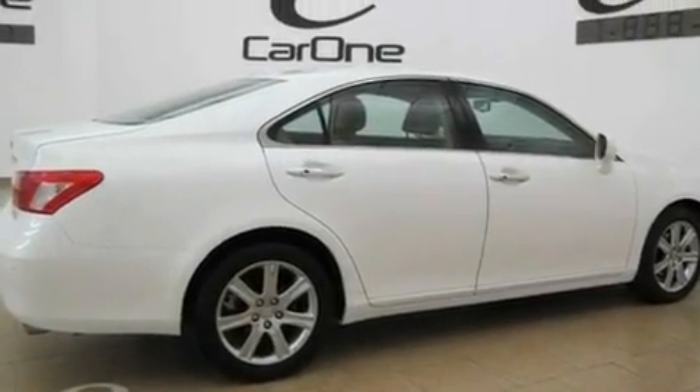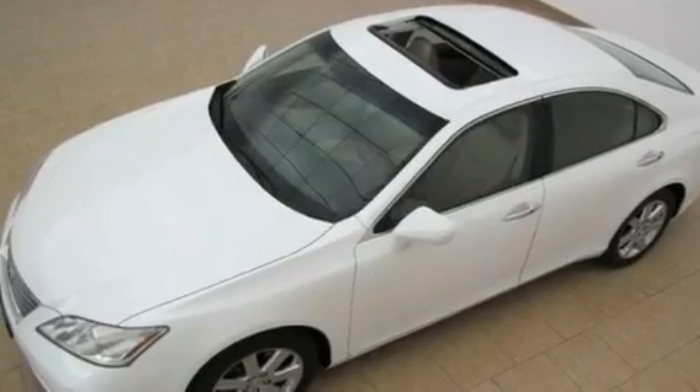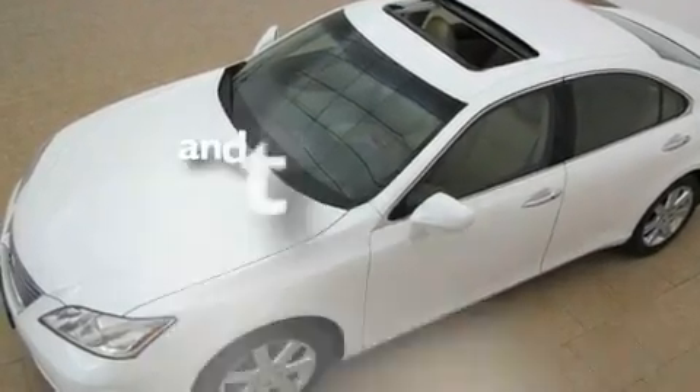Additional features include an engine immobilizer theft deterrent system, a low-tire pressure indicator, air conditioning with automatic climate control, and this vehicle has fewer than 30,000 miles on the odometer.